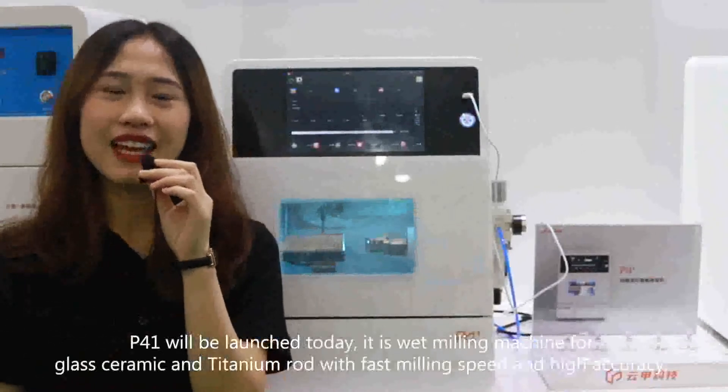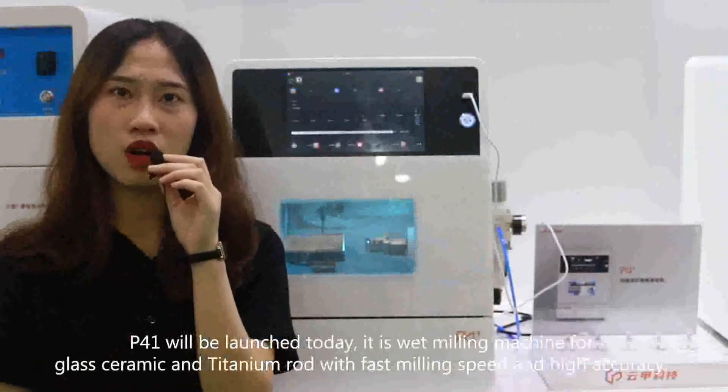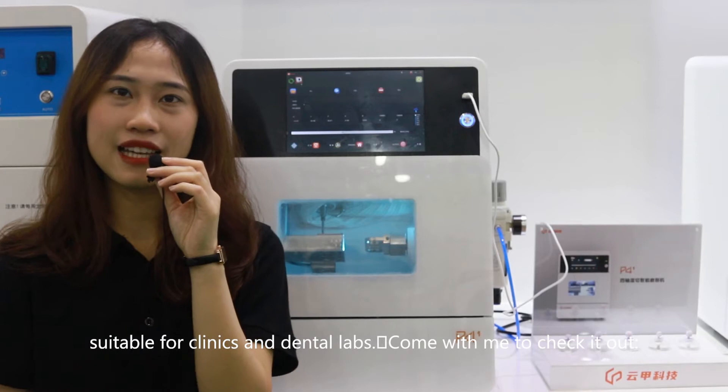P41 will be launched today. It is a wet milling machine for zirconia and titanium, with faster milling speed and high accuracy. Suitable for clinic and dental lab.